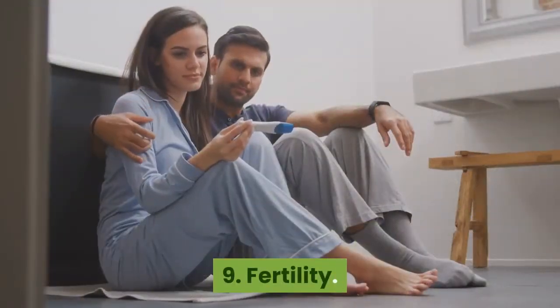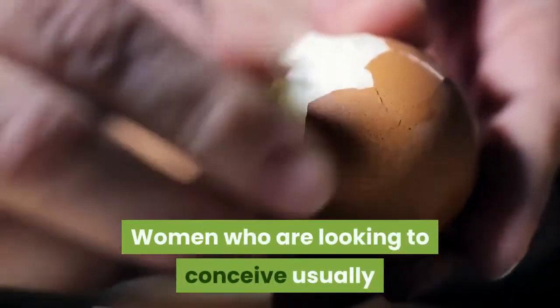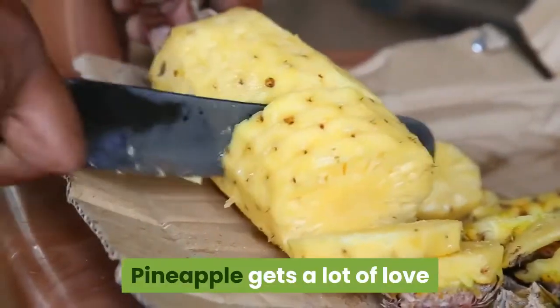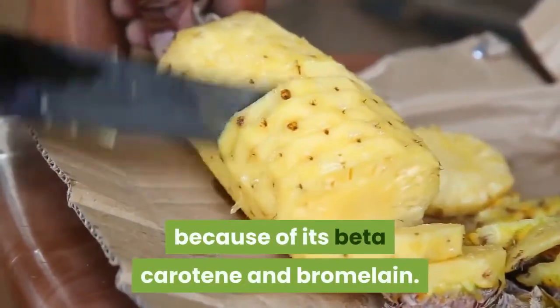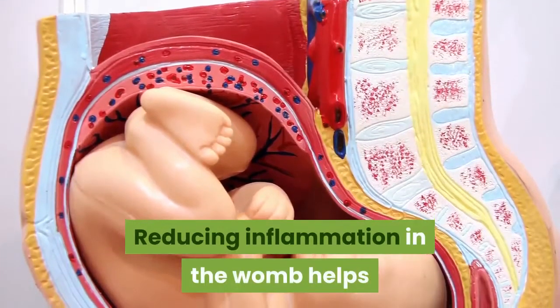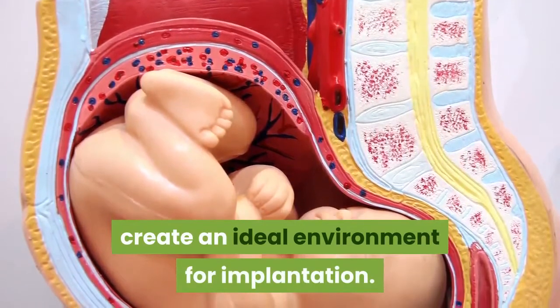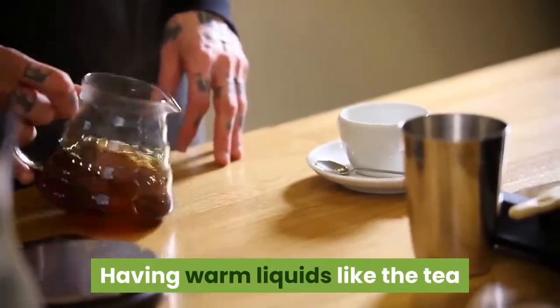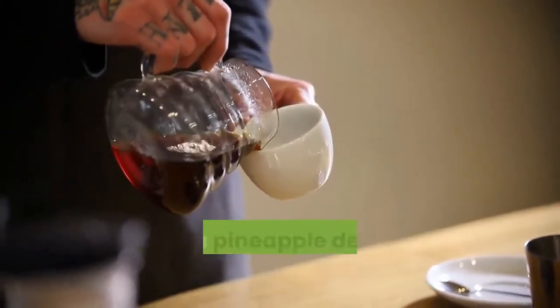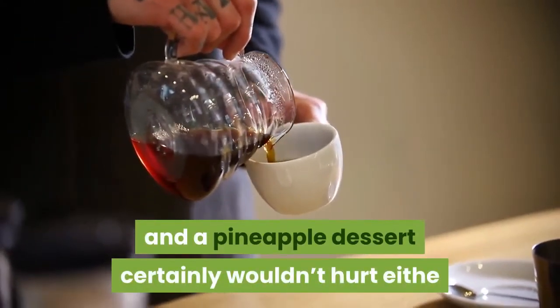9. Fertility. Women who are looking to conceive usually pay close attention to their diet. Pineapple gets a lot of love because of its beta-carotene and bromelain. Reducing inflammation in the womb helps create an ideal environment for implantation. Having warm liquids like the tea or broth listed below also support healthy fertility, and a pineapple dessert certainly wouldn't hurt either.